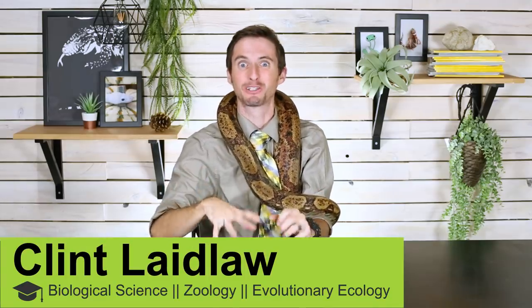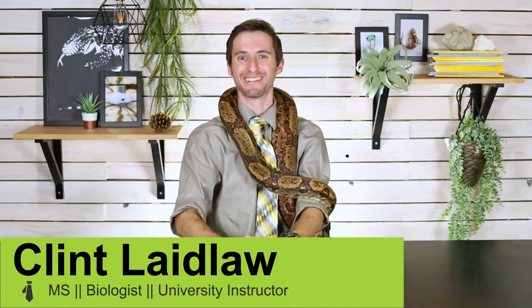Hi there! A little while back we had a special event on Instagram involving people wearing our Clint's Reptiles shirts and asking awesome questions, with the promise that they could show up right here on Clint's Reptiles. Today we're going to have the first of these videos.